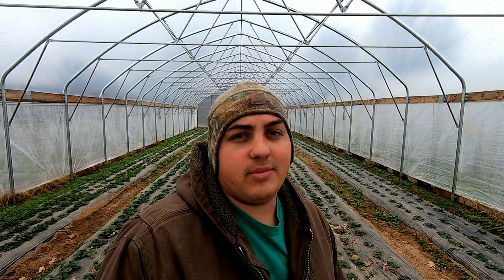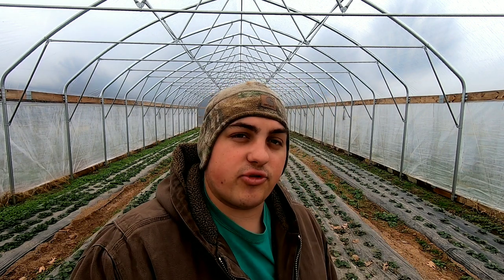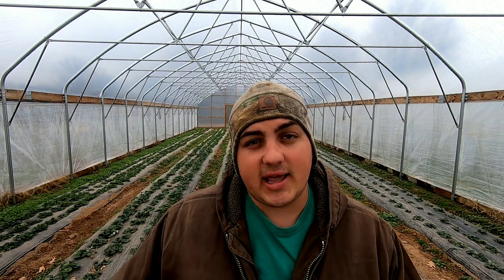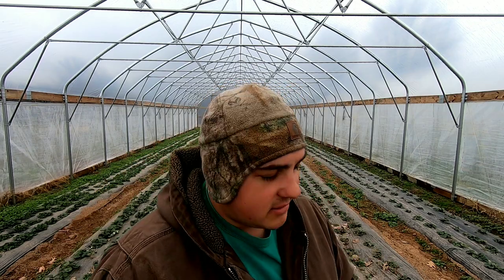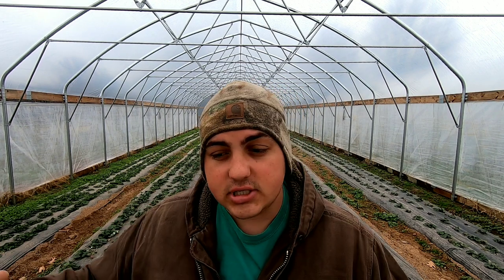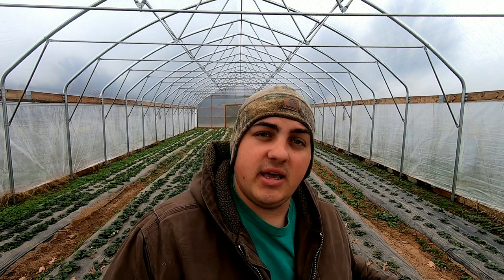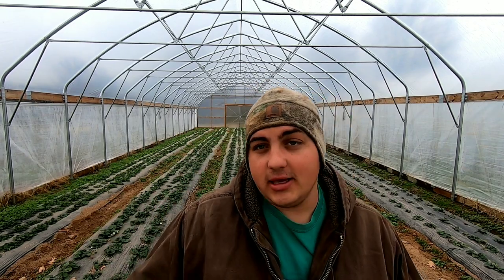I say they're more of a commercial variety, but in all reality I've got some Montereys here which aren't really commercial — the berry is a little softer. But that's the main difference between a day neutral variety and a June bearing strawberry. Day neutral versus June bearing: one produces its berries in a four-to-five-week window, the other produces its berries over a nine-month period.